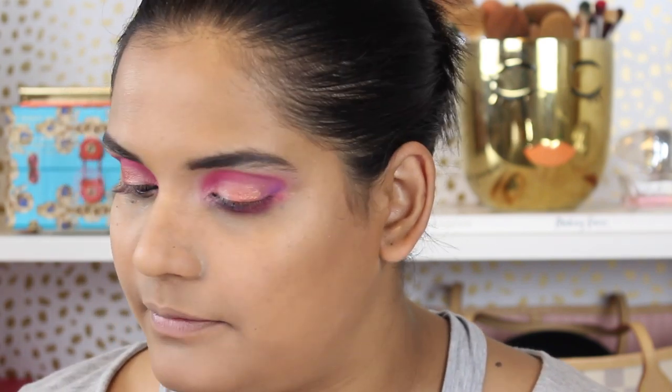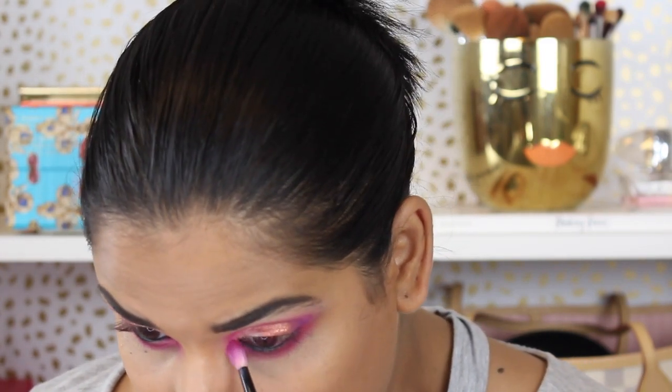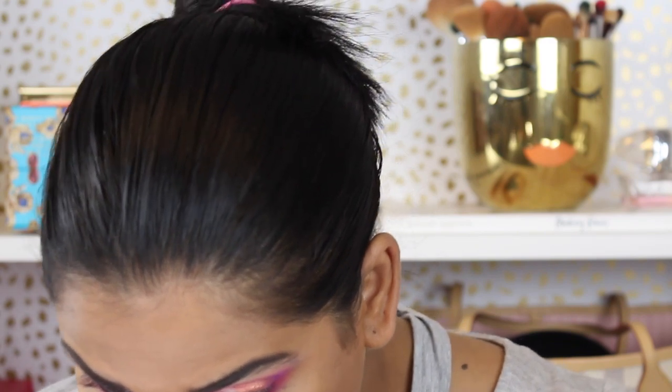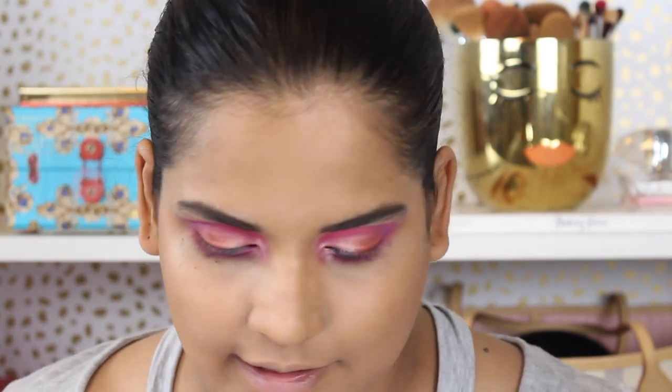I'm going to go put foundation on and come back to use this on my face. Okay, so I did my base and I want to do my lower lash line really quick. I decided I'm going to go in with the hot pink shade and just place that underneath the lower lash line. Oh, I love that! Then I want to use the Sonia G Pencil Pro and go into FDB Approved and place that in my inner corner, because it's like the most beautiful inner corner highlight.